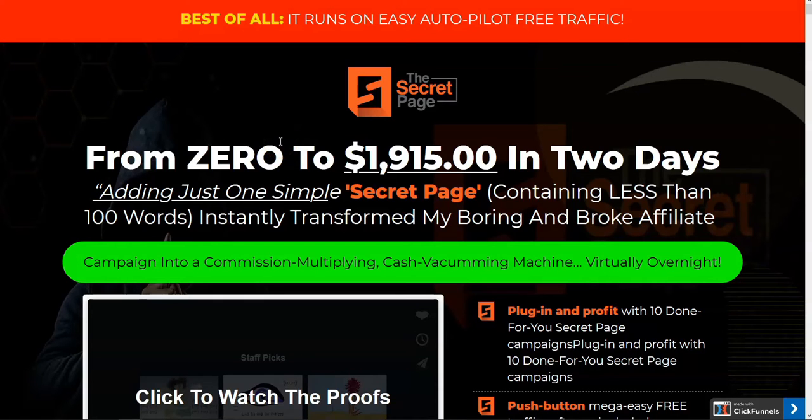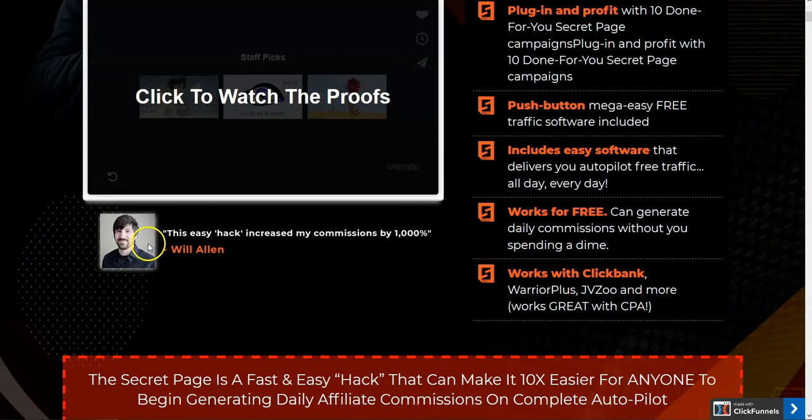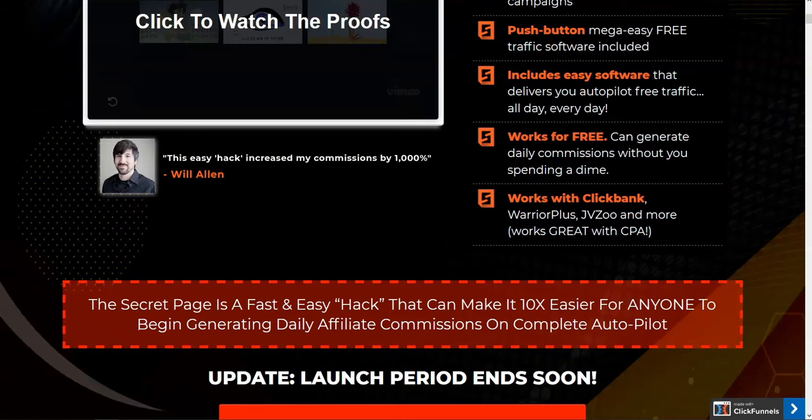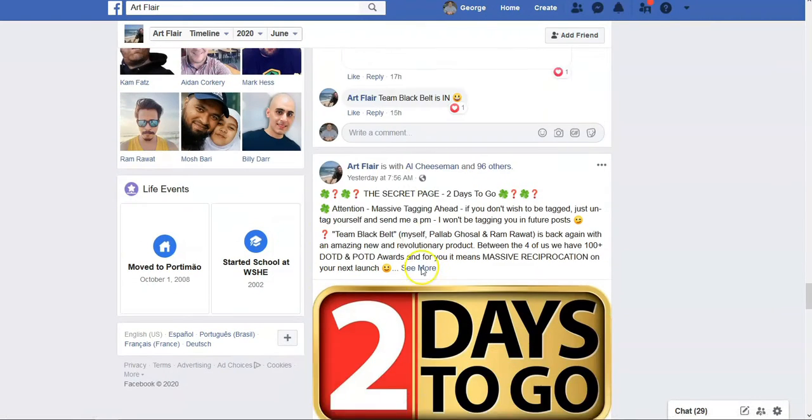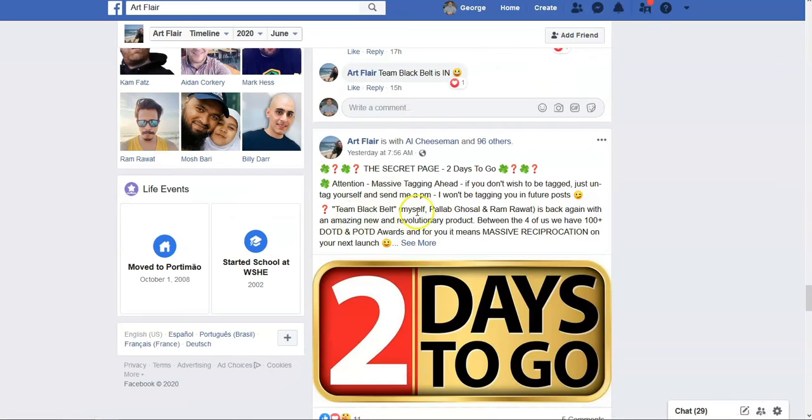Hi, in today's video I'm going to be doing a review for The Secret Page, which is from Will Allen plus his three compadres: Art Flair, and his two fellow Team Black Belt members Palab Gosal and Ram Rawat. So Team Black Belt teamed up with Will Allen and you have The Secret Page.